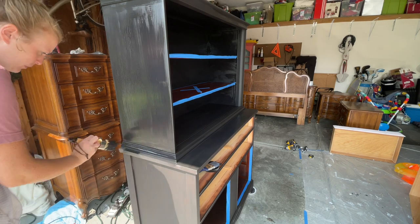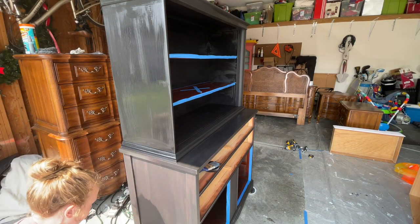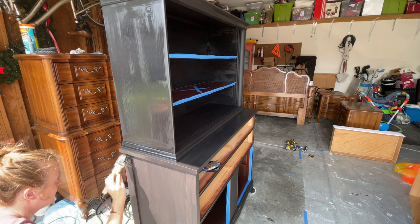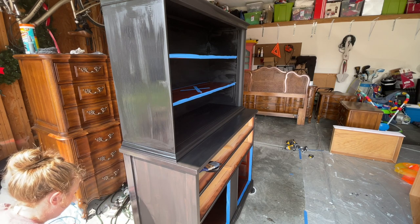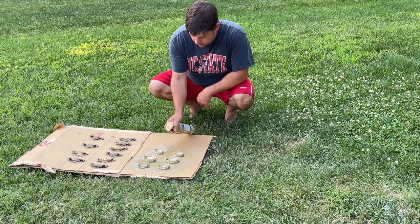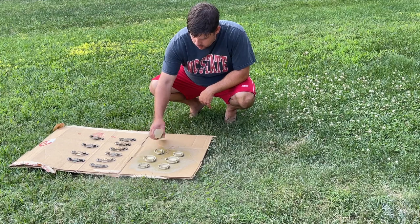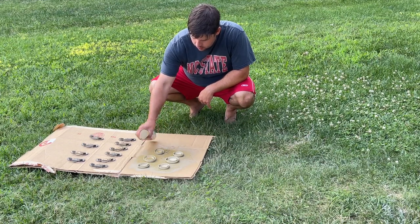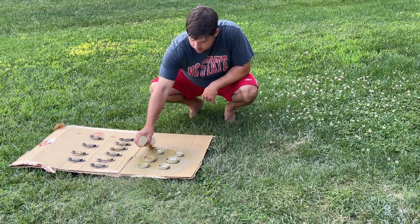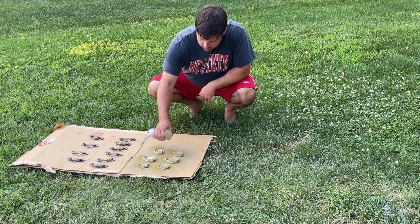We let the hutch dry overnight and in the morning it's time for the second coat. Here I'm spray painting all of the hardware using Rust-Oleum Pure Gold. It's an easy process — just spray in smooth strokes so you don't get a puddle of paint in one spot.